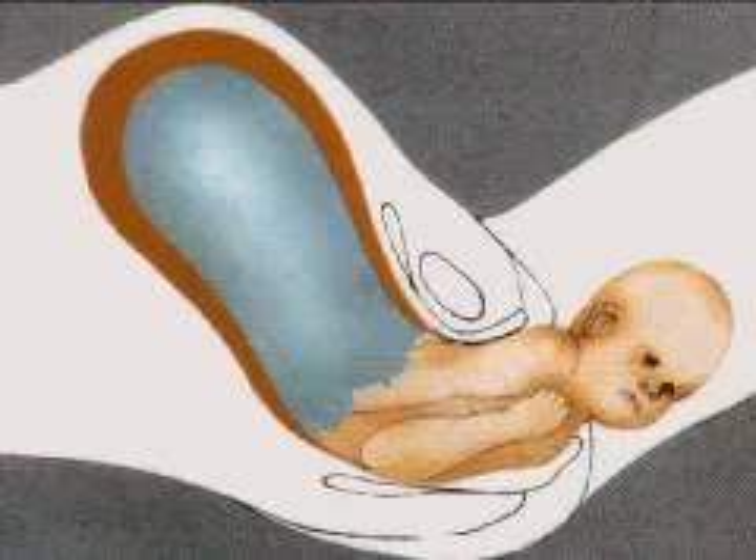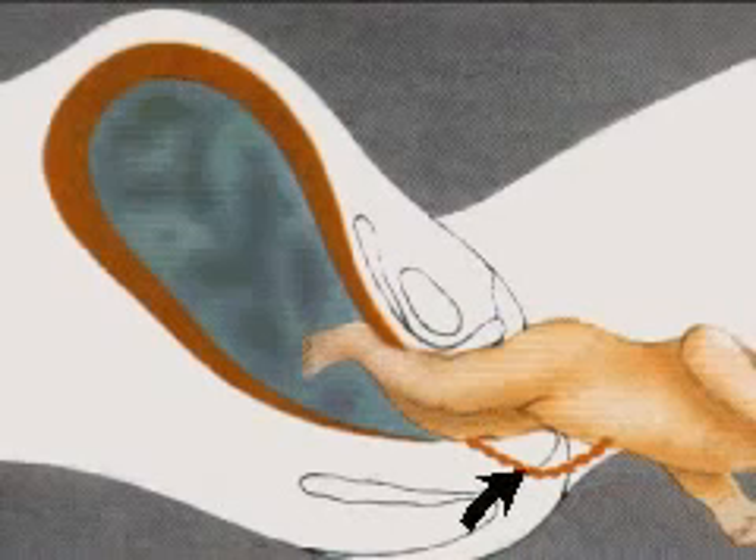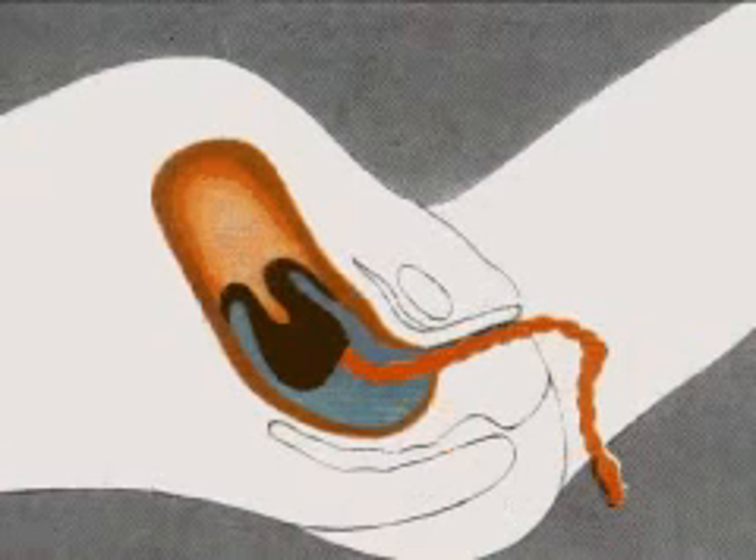There is a final contraction and the baby slips out, still attached to the umbilical cord. The cord is then tied and cut — a painless operation because the cord is nerveless.